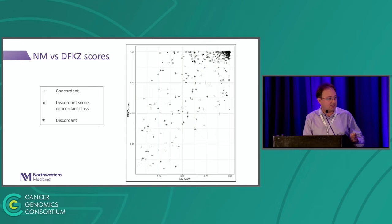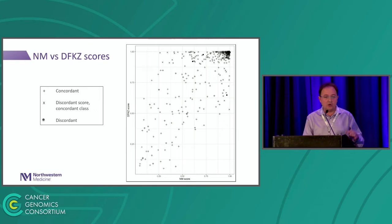Looking at the scores, we want to see if the distribution between our classifier and the DKFZ classifier is similar. This scatter plot shows that the crosses represent concordant data — our scores and their scores are concordant and the nominal class is also concordant. Some scores are different in magnitude — our classifier gave a higher score in some cases — but for all those cases the nominal class is the same. There are a couple of discordant samples where both the score and classification differ.